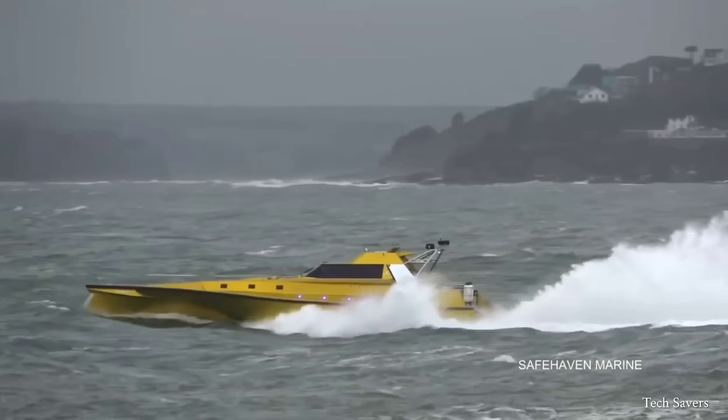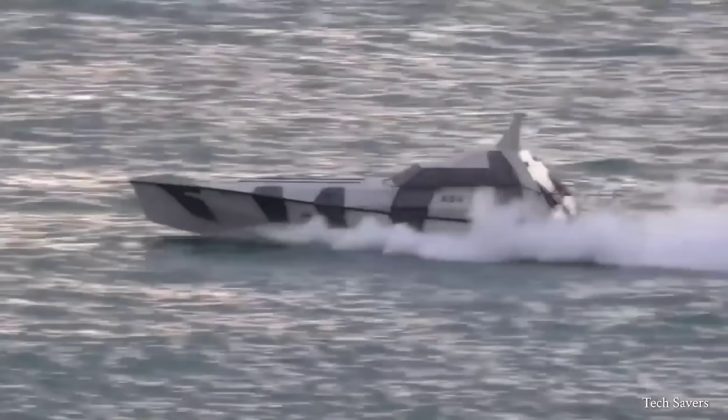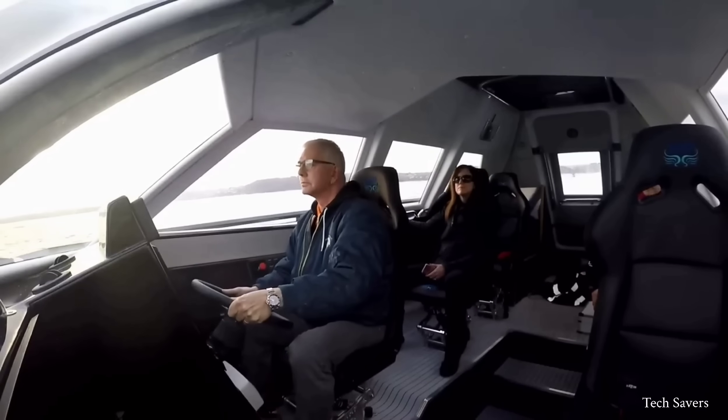Thunderchild is also equipped with a full array of navigation equipment, including forward-looking infrared and night-vision infrared camera systems for nighttime passage.